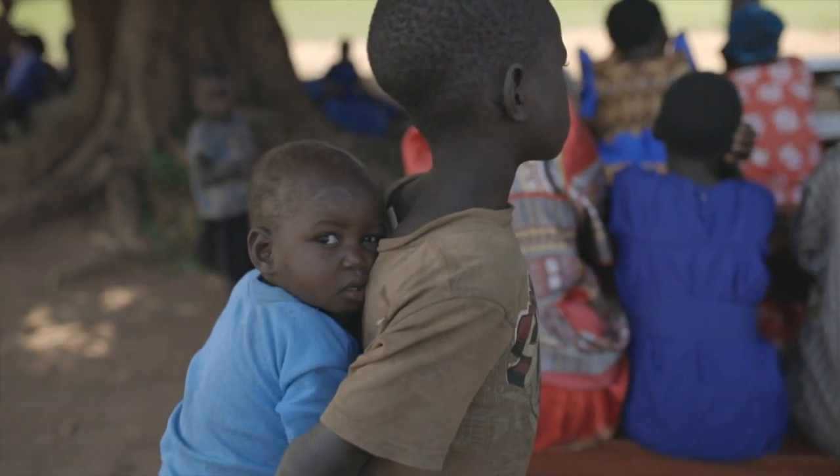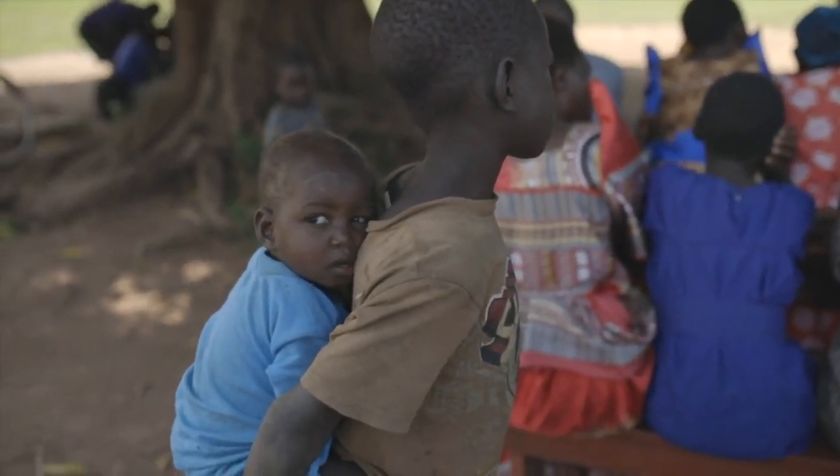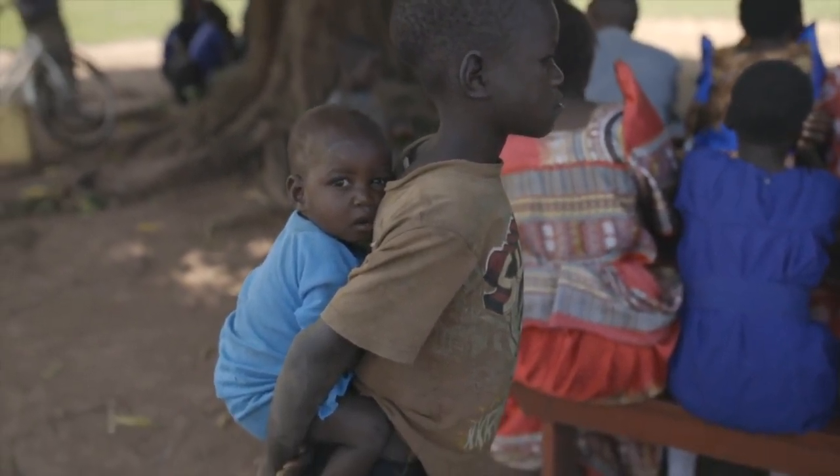The tenth top place to visit in Nairobi National Park is Karen Blixen Museum. Visit this museum and learn about the life of the author of Out of Africa and her time living in Kenya.